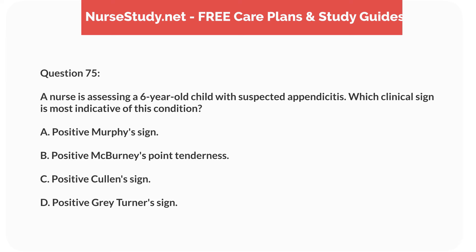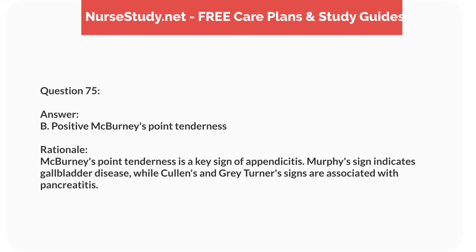Question fifty-eight. A nurse is assessing a 5-year-old child who was stung by a bee and is now experiencing difficulty breathing, hives, and swelling of the face. What is the priority nursing intervention? Answer: C. Administer epinephrine. Rationale: The child is experiencing anaphylaxis, which requires immediate administration of epinephrine to counteract the severe allergic reaction and prevent respiratory failure.